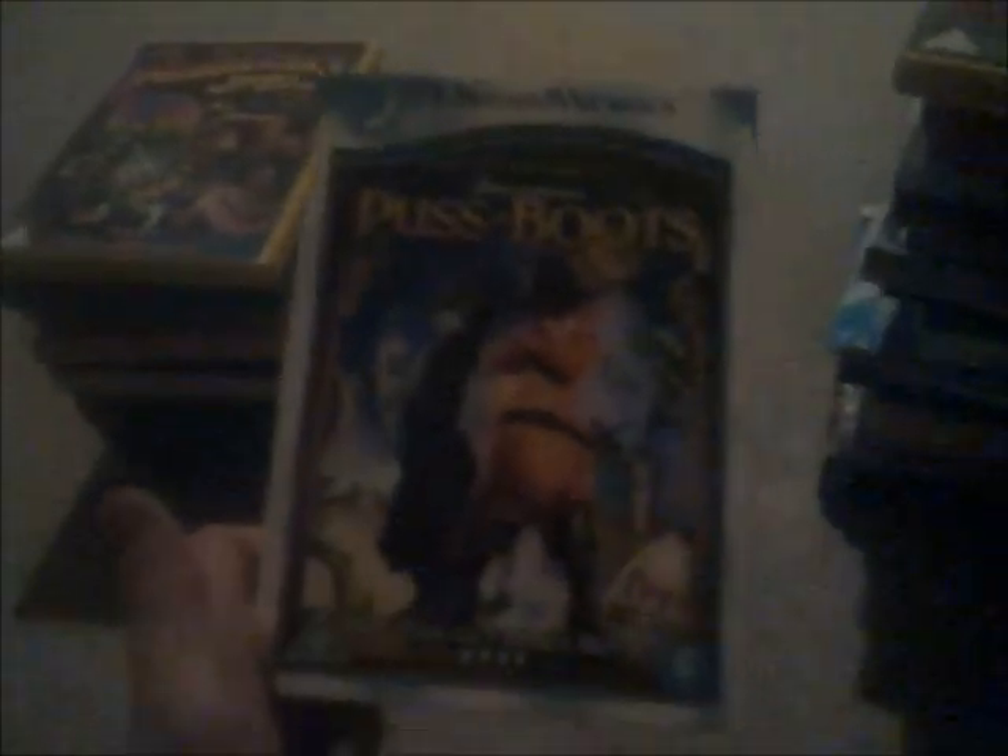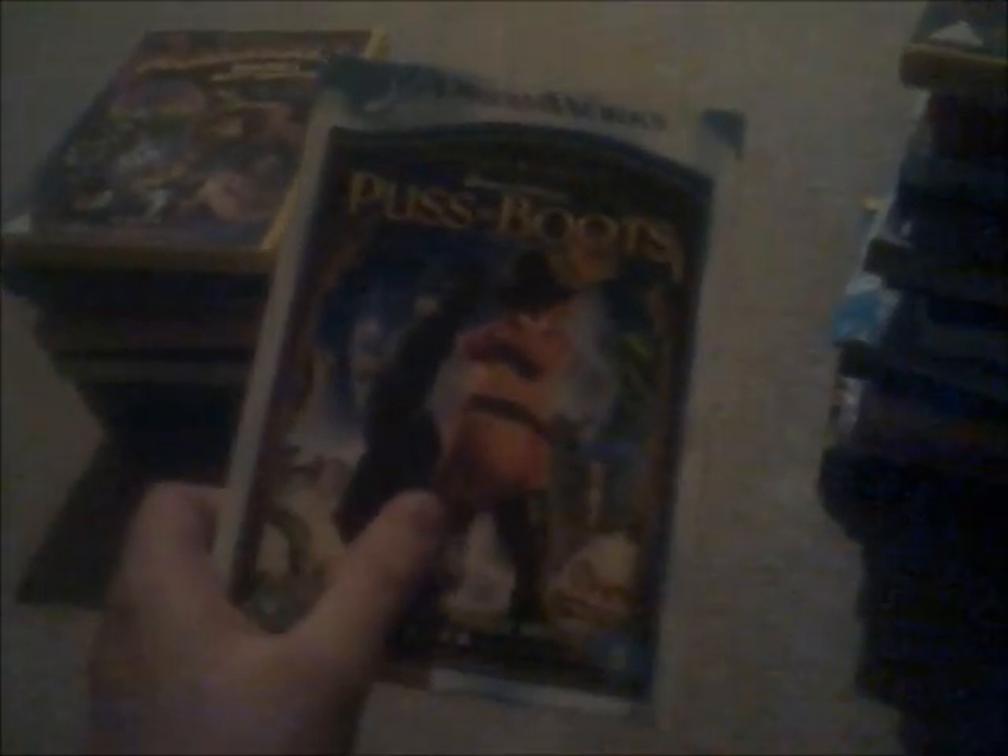Next one, and it's Puss in Boots. That's a spin-off to Shrek, by the way. Spine and the back. I shall take the disc out. It's got the same thing alright. Spine and the back. Here's a disc for Puss in Boots.